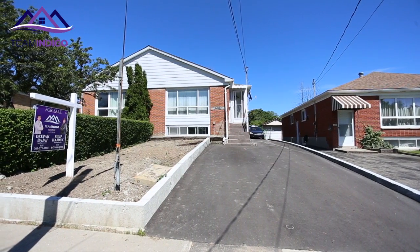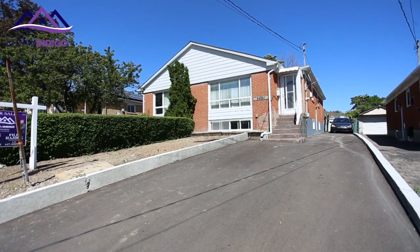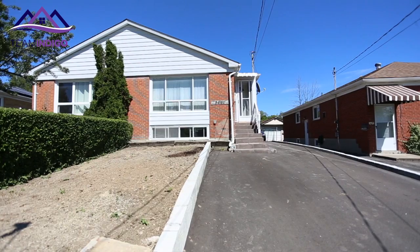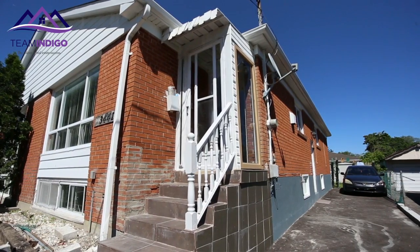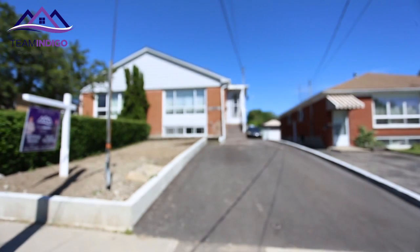Hey guys, Philippe here from teamindigo.ca and today on this fantastic day — look how nice it is — here in central Arondale, Mississauga, I'm bringing you 3441 Queenston, which is a one of a kind semi. The first thing I'm going to tell you is this is an income potential property with lots of space, already a basement apartment with a second apartment possibility. And if you look up, a two year old roof that's ready to go and a massive driveway.